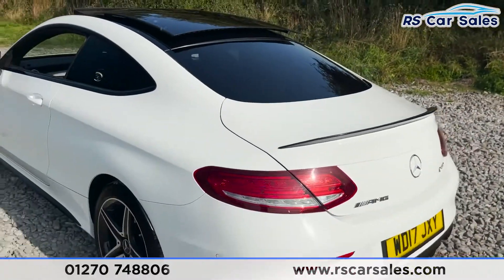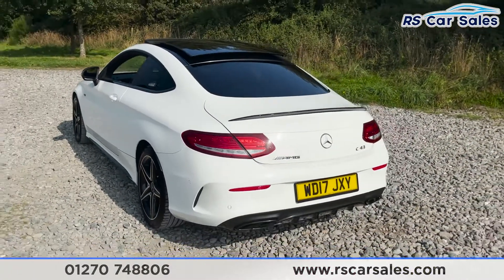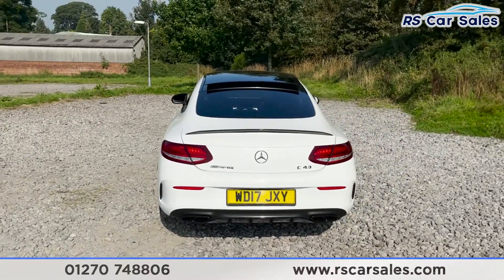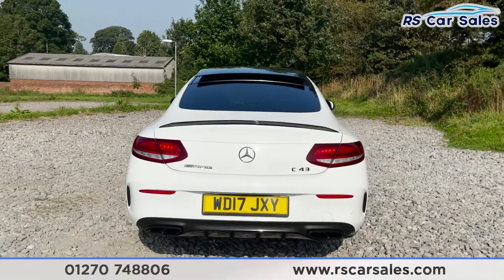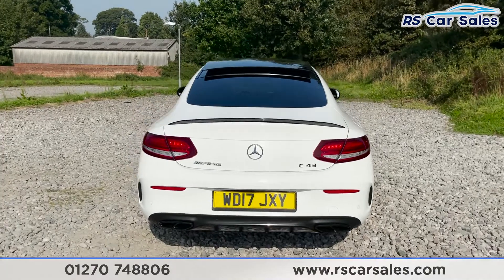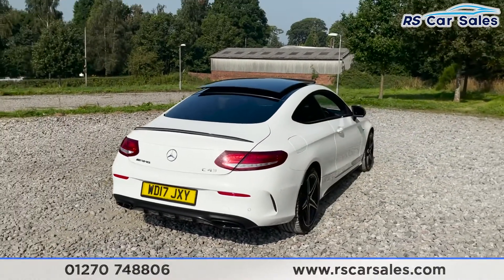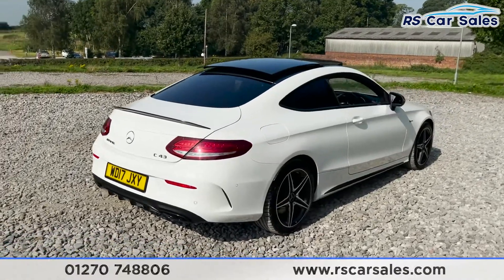As we come to the rear, we do have both front and rear parking sensors as well as the reversing camera. We've also got the sports exhaust on this vehicle, which we have controls for inside. AMG badging on the left there, and as you can see the vehicle itself is free from any major marks, dents, or scratches.